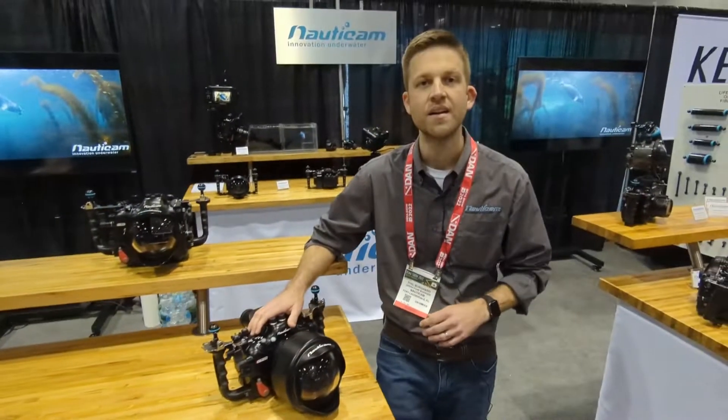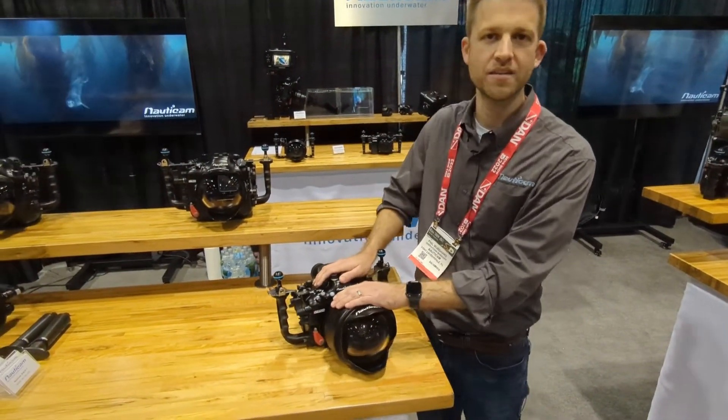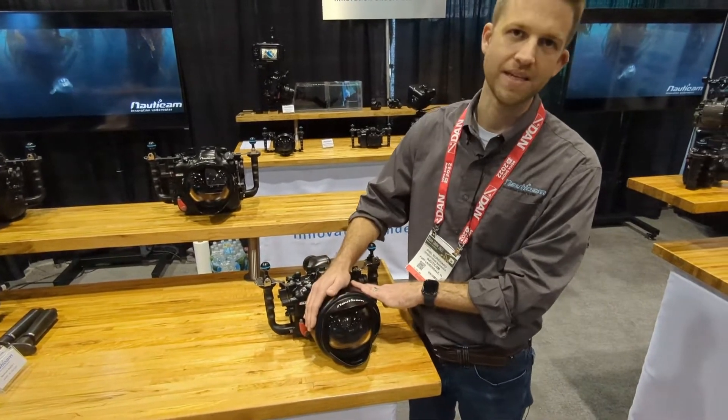Hi, Tom St. George here at DEMA. I'm at the Nauticam stand and we're going to have a look at the new WACPC. I'm Phil with Nauticam and here to show you today the new WACPC.